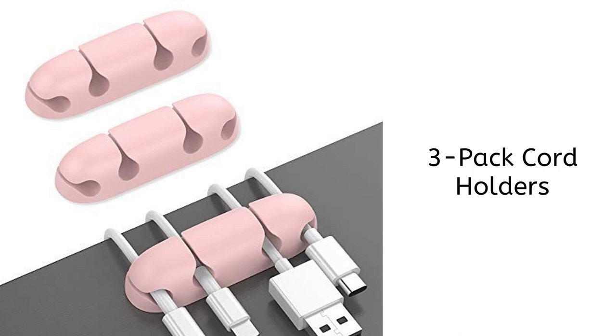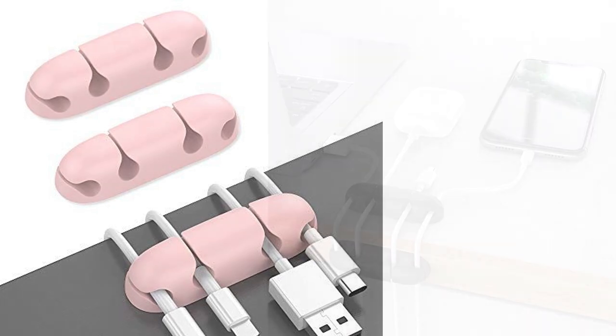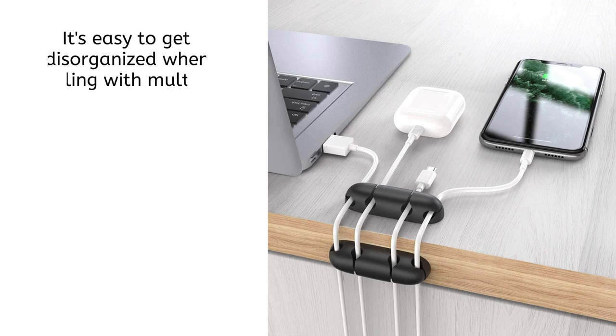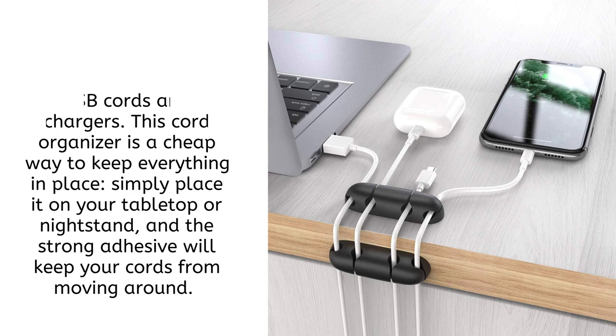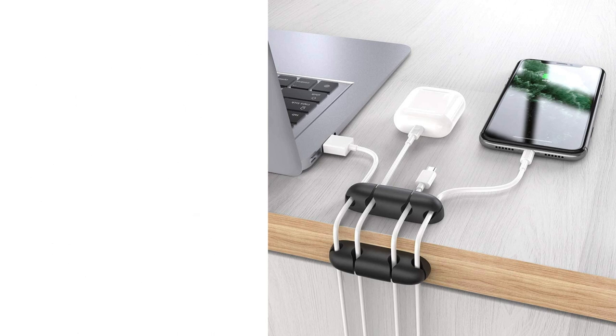A viral tech product you didn't know you needed: the 3-pack cord holders. It's easy to get disorganized when dealing with multiple USB cords and chargers. This cord organizer is a cheap way to keep everything in place. Simply place it on your tabletop or nightstand and the strong adhesive will keep your cords from moving around.